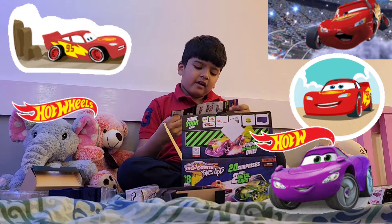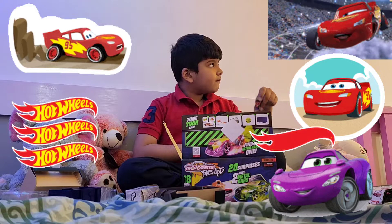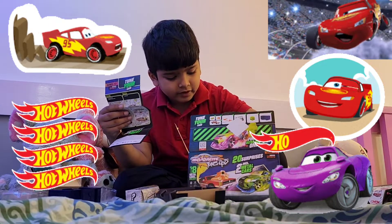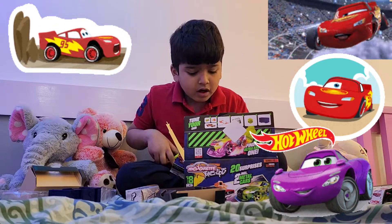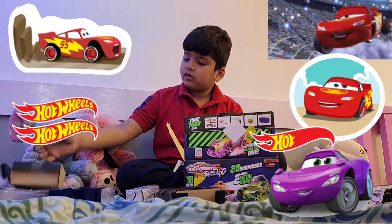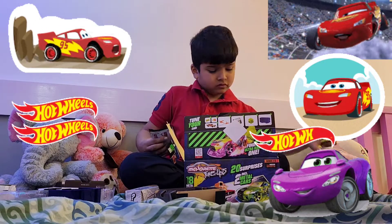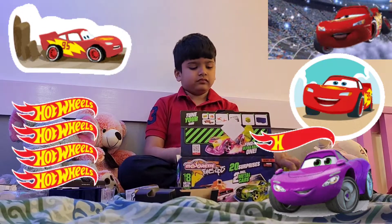Let me see if we have something else. The description manual — let me see if we have these. Guys, I can't find the car. I can't find the car.